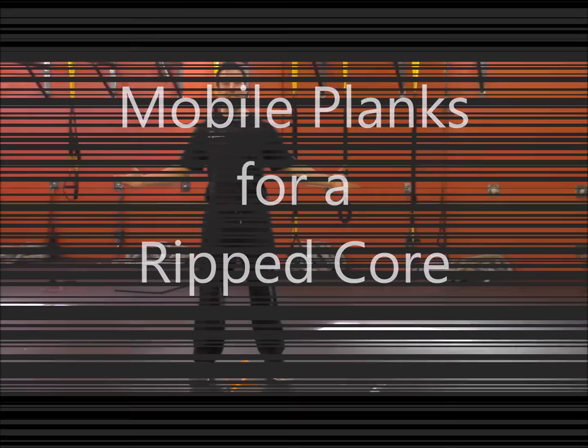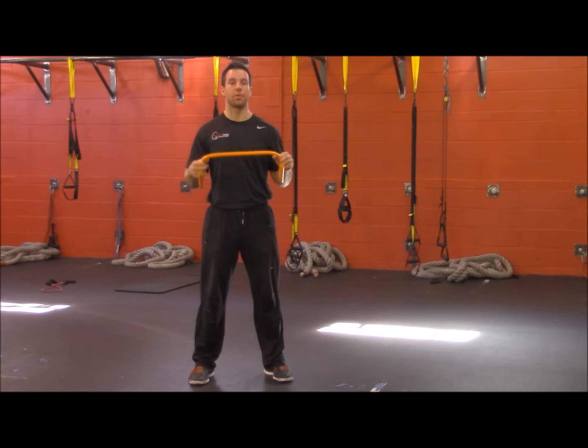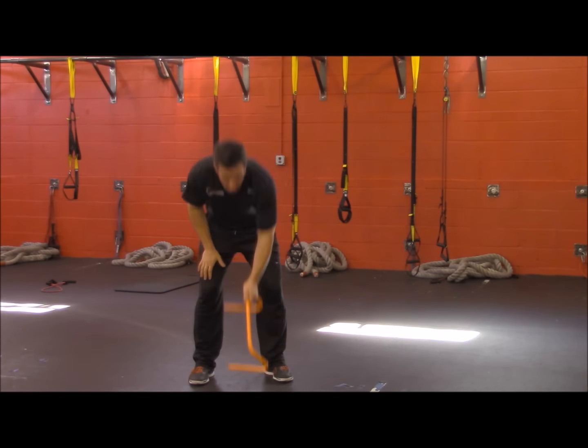Hey guys, it's Dennis Angelina again from Fast Twitch Training. I'm going to show you something that you can do with a hurdle. This hurdle here I bought from the store. You just need anything that you can basically step over. It doesn't have to be an actual hurdle — you can use anything you have in the house, even if it's a pillow. Anything works.